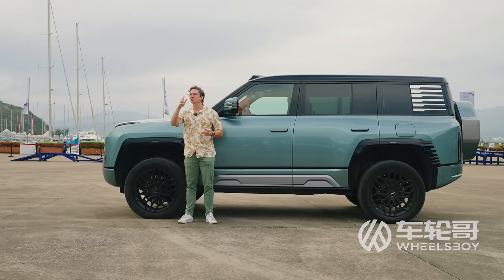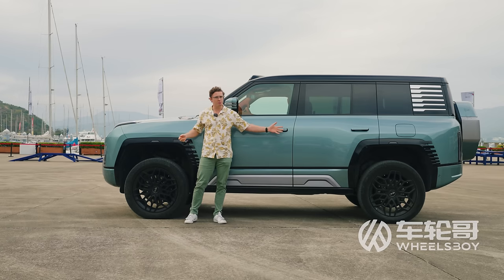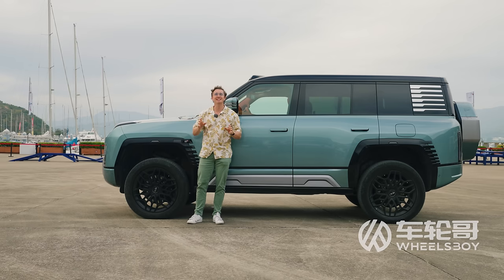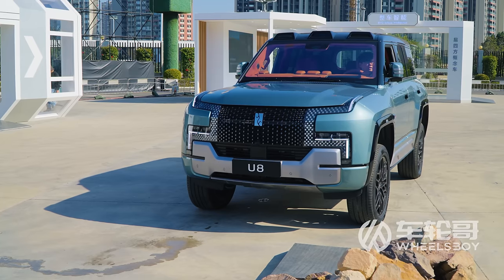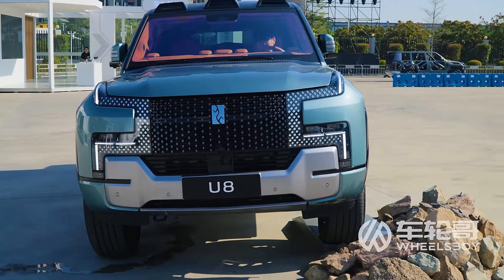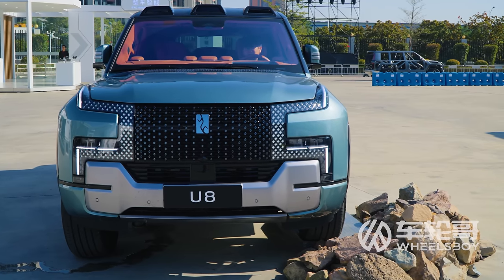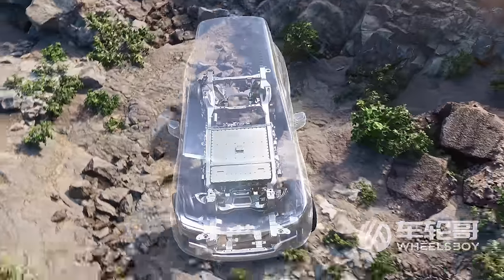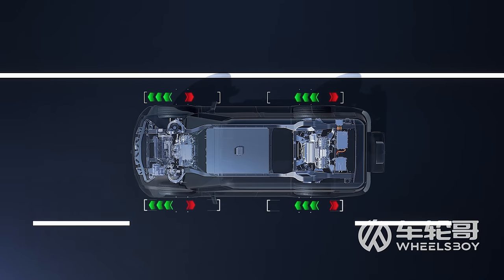Power is nothing without control, and the Yangwang U8 combines all that power with a double wishbone front and rear suspension. What makes it special is its adjustable hydraulic suspension called Desus P — not air suspension. Desus P can adjust vehicle height by up to 15 centimeters and change its stiffness in milliseconds based on information from scanning the road ahead. Uniquely, it can also compensate for sudden tire blowouts, like the hydraulic system of the Citroën DS from the 1960s, only smarter and more adjustable.